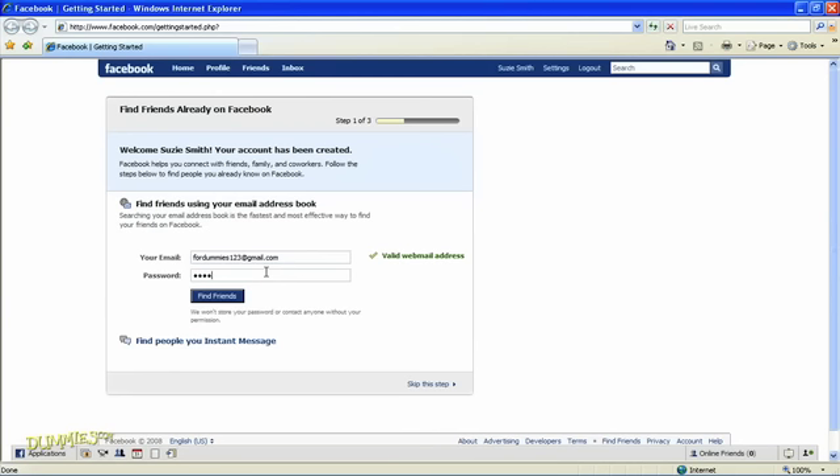For example, in step two, you can enter your email address and password and let the friend finder search your address book. It matches the emails for your contacts to Facebook accounts. If you don't need to do all the steps right away, you can always come back to them another time.